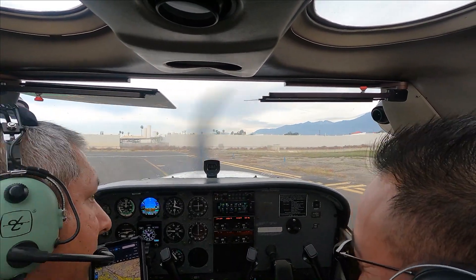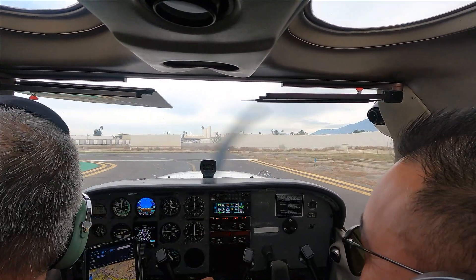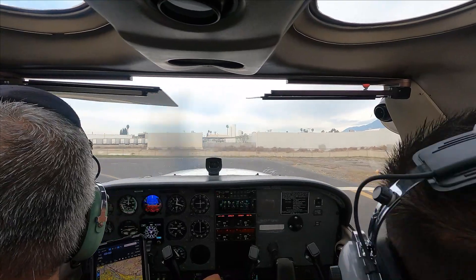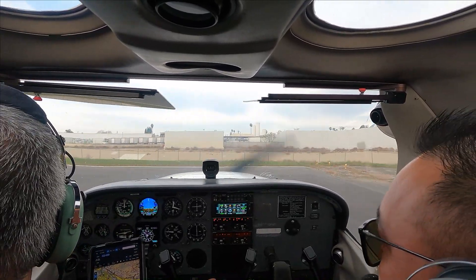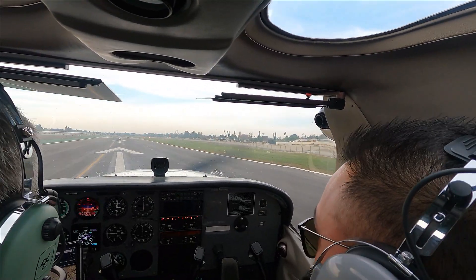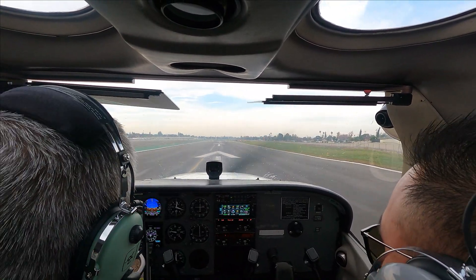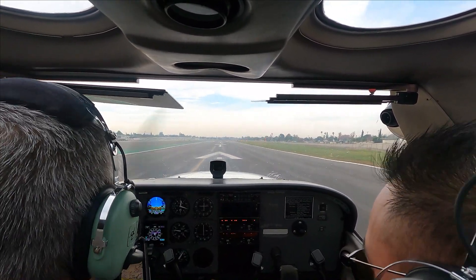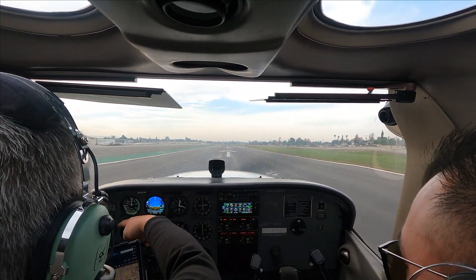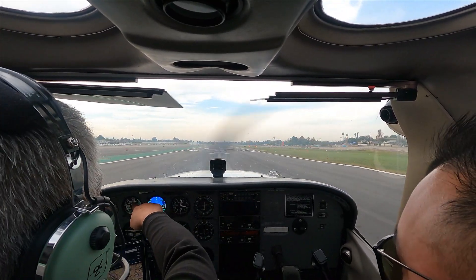Landing lights are on, final is clear. Mixture to go — mixture is rich. Runway 1-9. Full power, making full power there. Gauges are in the green on both sides and the airspeed indicator is coming alive.